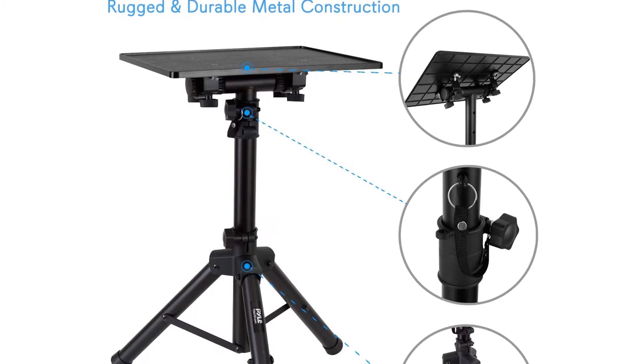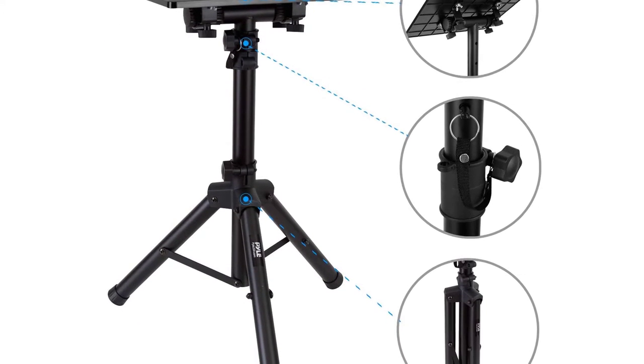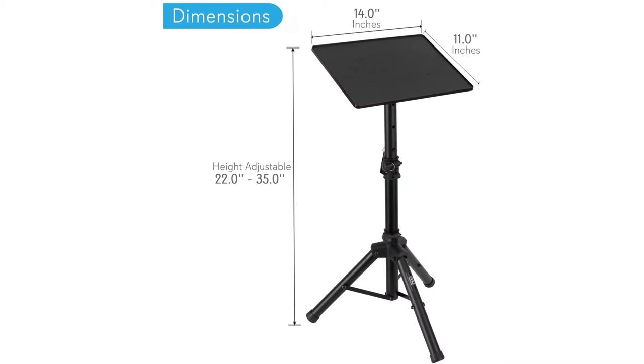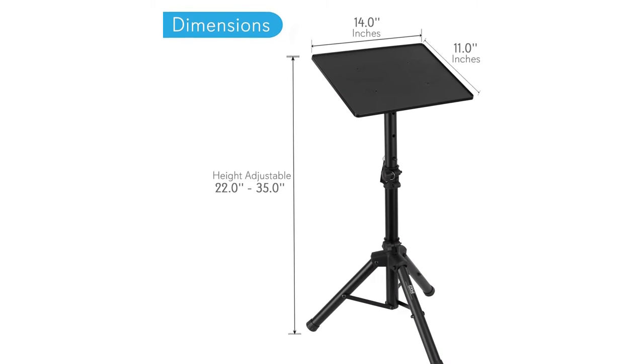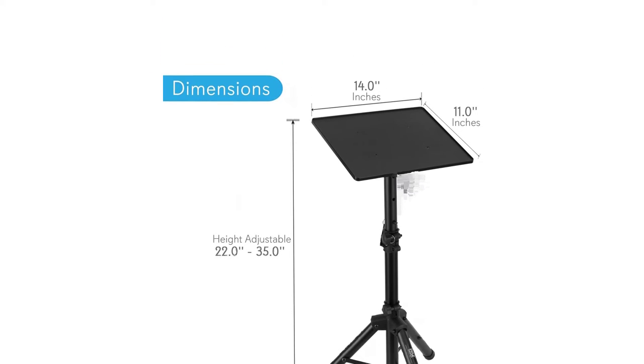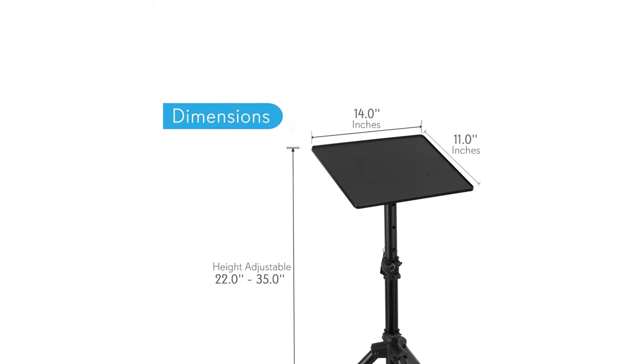The laptop accessory comes with the construction of rustproof metal, so this stand lasts for years. The laptop tray involves the construction of premium quality ABS plastic material. The tripod base also makes adjustment of height hassle-free from 22 to 35 inches.